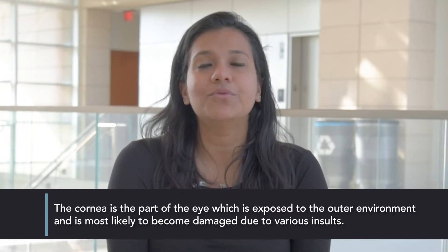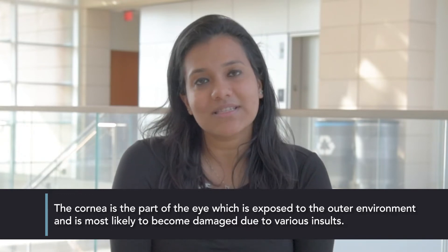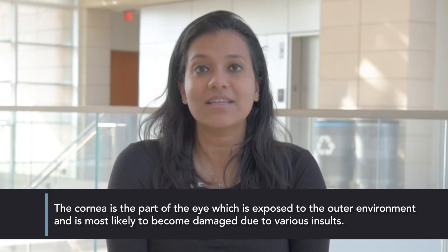Vision loss due to corneal fibrosis affects millions of people globally. Corneal scars due to corneal disease, corneal injury or even routine eye surgeries like a LASIK eye correction can result in a corneal scar that impacts clear vision. The currently effective treatment option is corneal transplantation. However, a recent study in 2016 showed that an estimated 12 million people are still awaiting a corneal transplant.